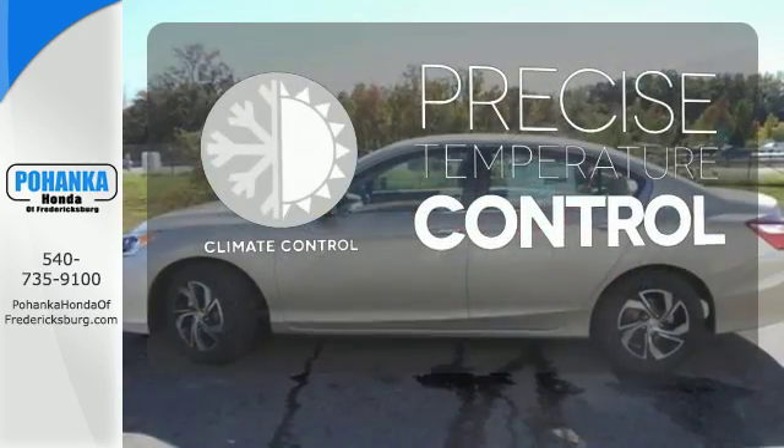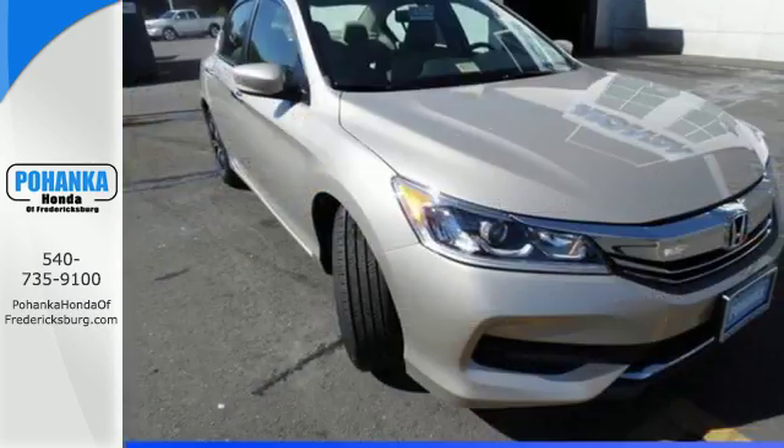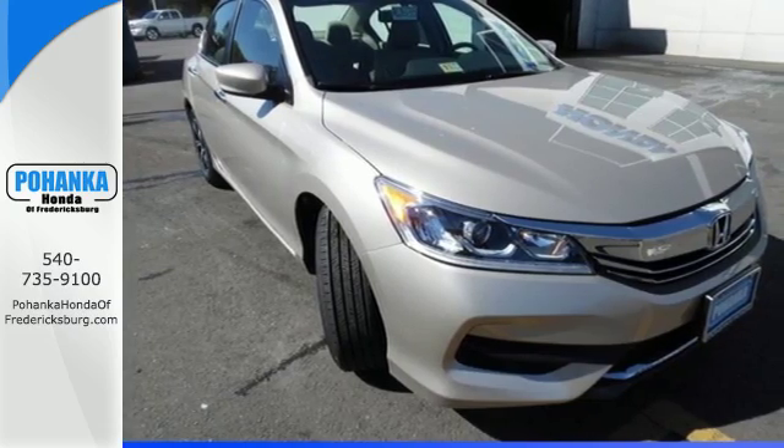Select the perfect temperature with the climate control. Exceptional. Reliable. With luxurious looks. Come in for a test drive.